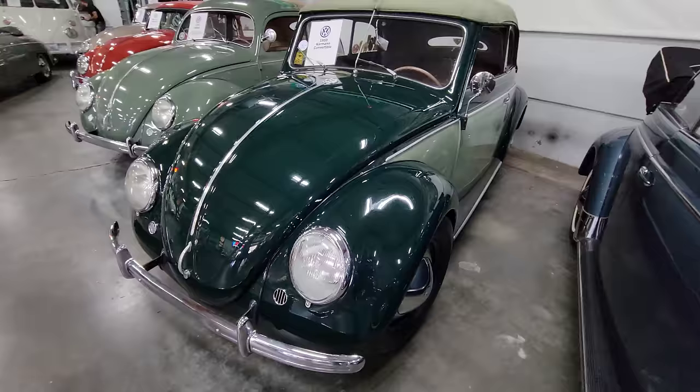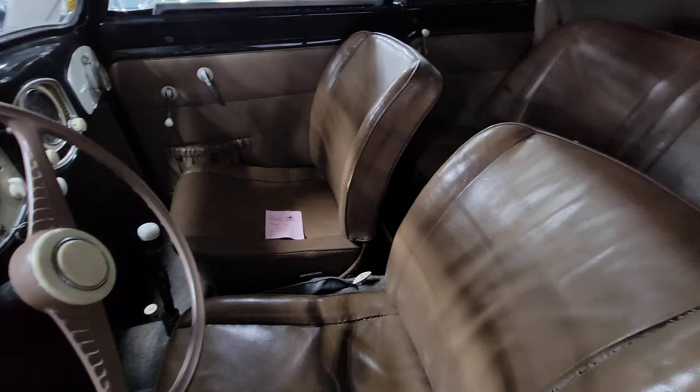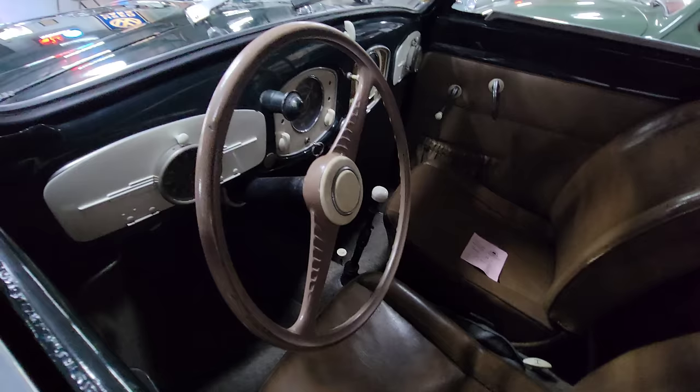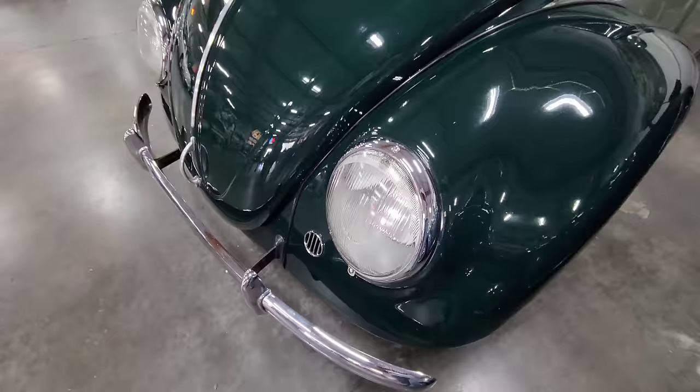1950 — these are pretty rare. The thing about them that's rare is they made more of them than they did Hebmüllers. This one has an original interior, maybe it's original paint. Pretty mean. 1950 — I think I've seen it; he brings them down sometimes in Southern California, so maybe I've seen it once.